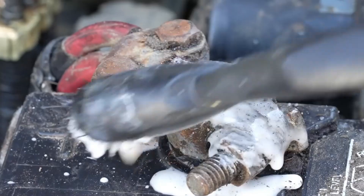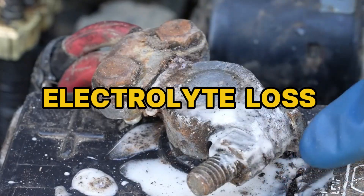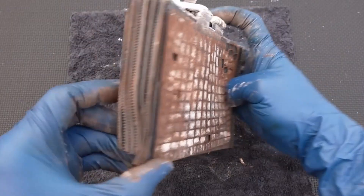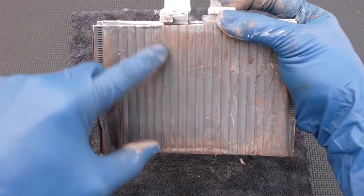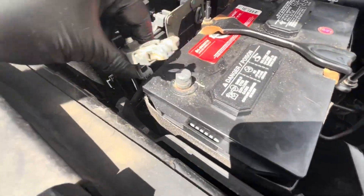Heat ages batteries more than cold. Underhood temps in summer accelerate electrolyte loss and grid corrosion — roughly every 10 degrees C up doubles chemical aging. A loose or missing hold-down lets the case vibrate, shedding active material like dust. Those flakes can short plates and sink capacity. Long sun exposure, with the nose facing the afternoon blast, bakes the bay even when the engine is off.